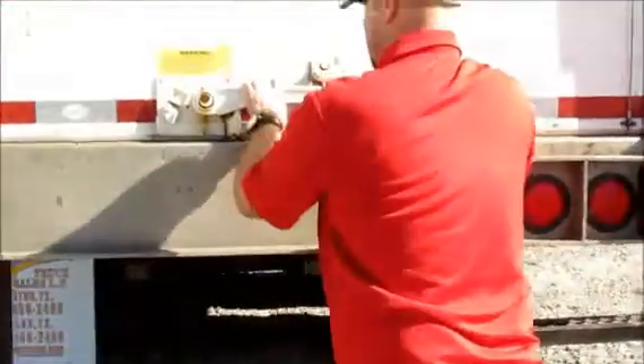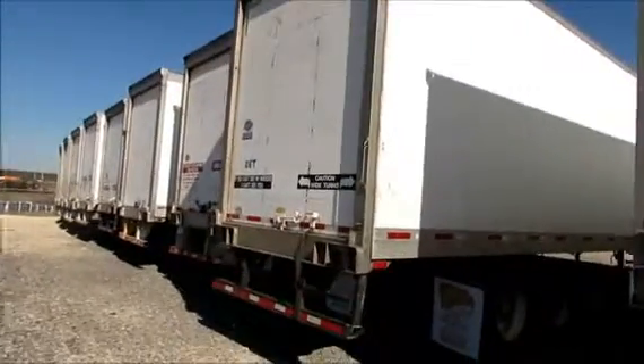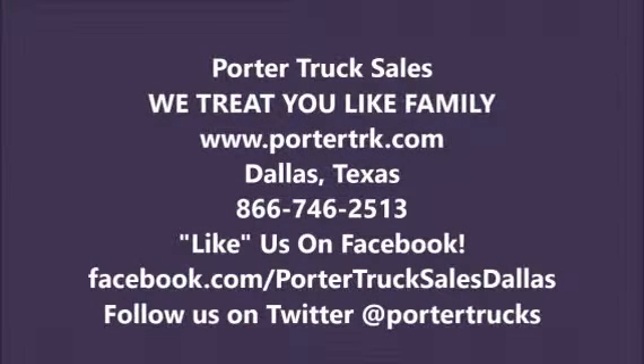We do have several in stock. We've got 2004, 2007, and 2010s available. Come on by, come see us, like us on our Facebook page, check us out on our website: www.portertrk.com. My name is JR, call me at 940-735-5994, come see me. Thank you.